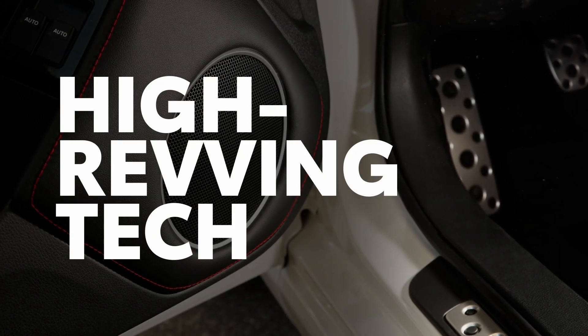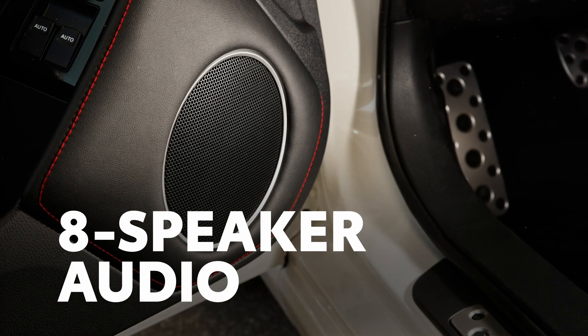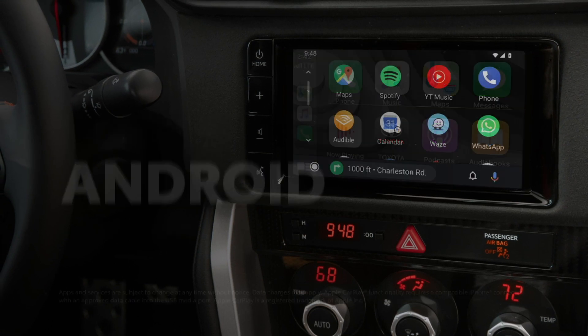The 86's performance doesn't come at the expense of entertainment, as all grades feature an eight-speaker audio system and a seven-inch audio-multimedia touchscreen with standard compatibility for Apple CarPlay and Android Auto.